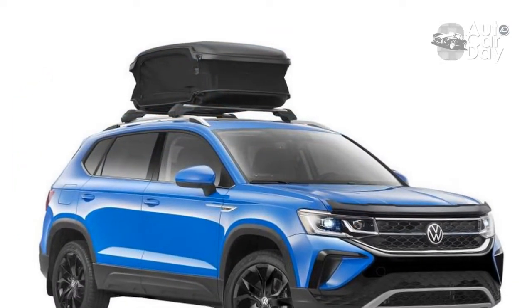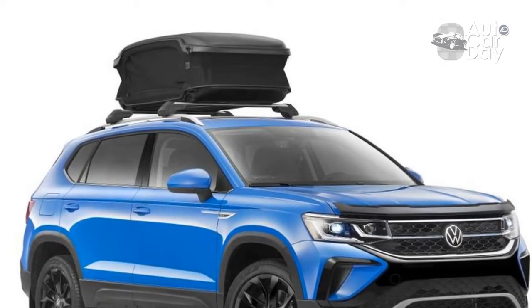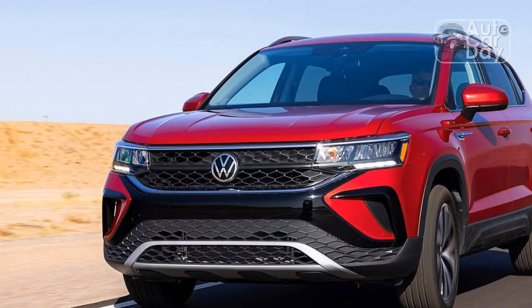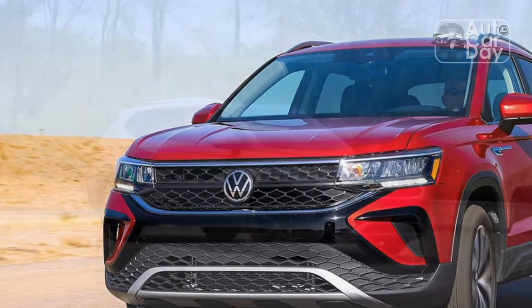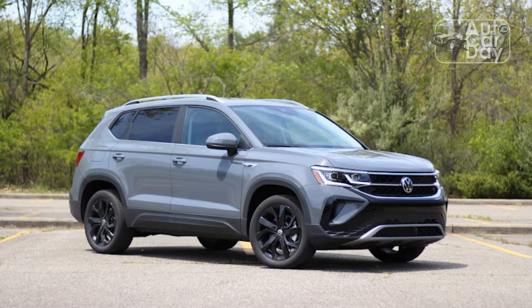The bench could be a bit cushier, but that's a minor complaint. It's in the cargo department where the tiny Taos truly shines. Behind the second row is 27.9 cubic feet of cargo space, and folding that second row flat gives you access to a capacious 65.2 cubic feet. No other compact crossover even comes close to that second figure.